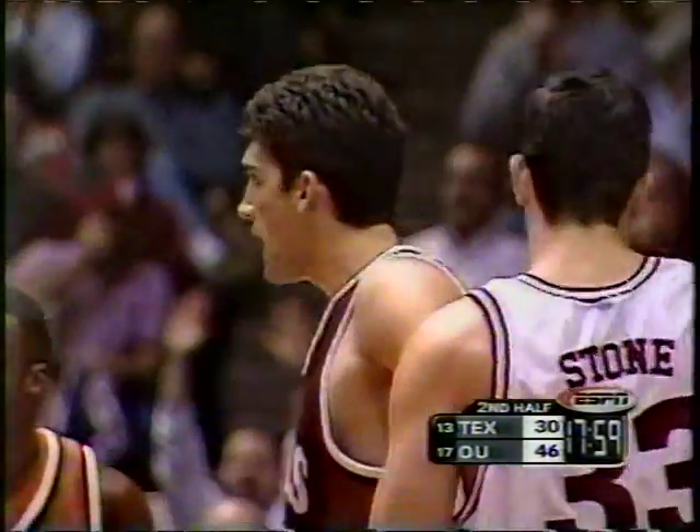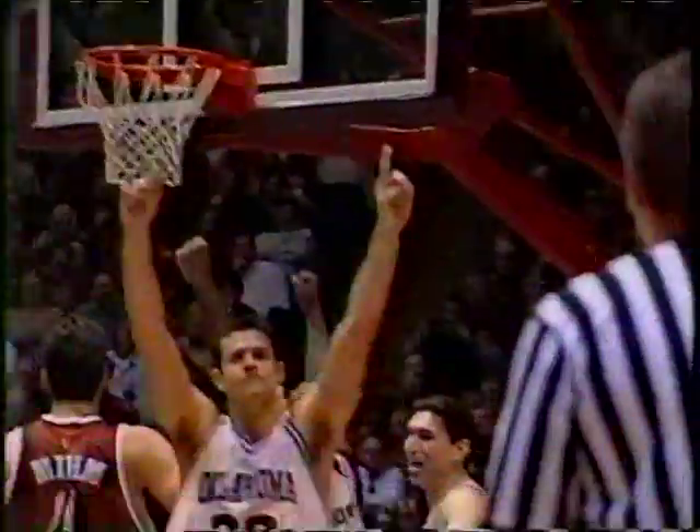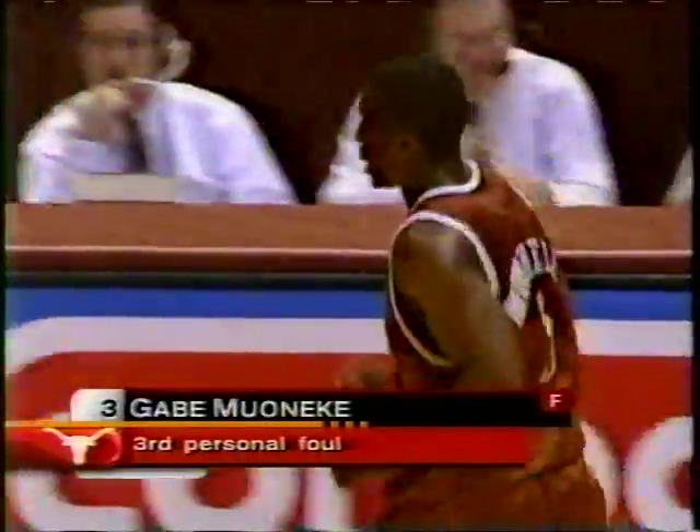We were talking at halftime that what probably Manecki and Mim both need to do is take it back up and jam it. Look how strong Johnson goes to the basket — the hang time and then the finish. Manecki will go to the sideline frustrated with the foul.